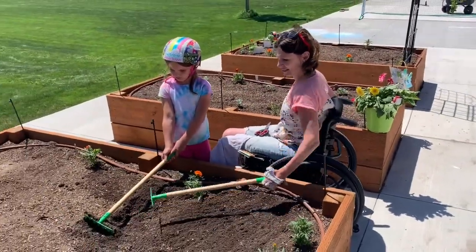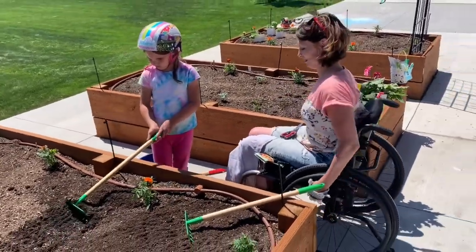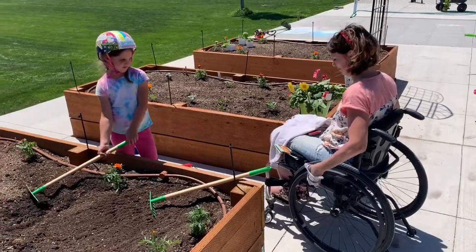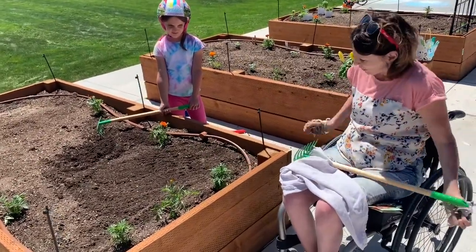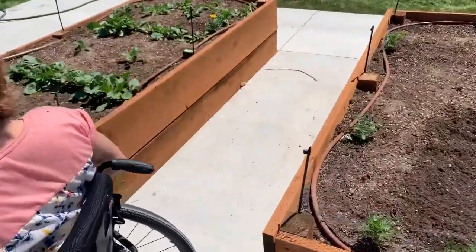There we go. So when I have to go to the other side, I just travel to the other side. My cool sprinklers sprinkle up my garden so it gets all nice and watered.